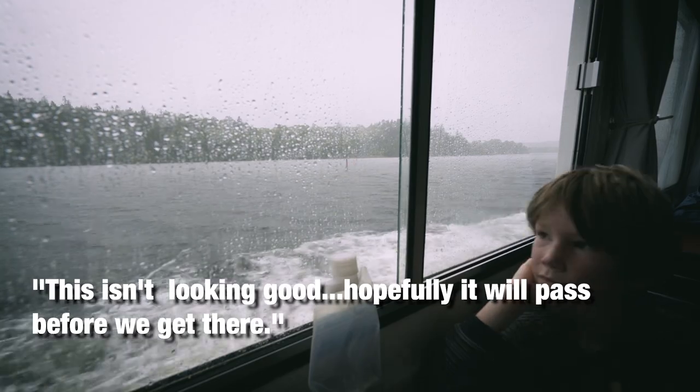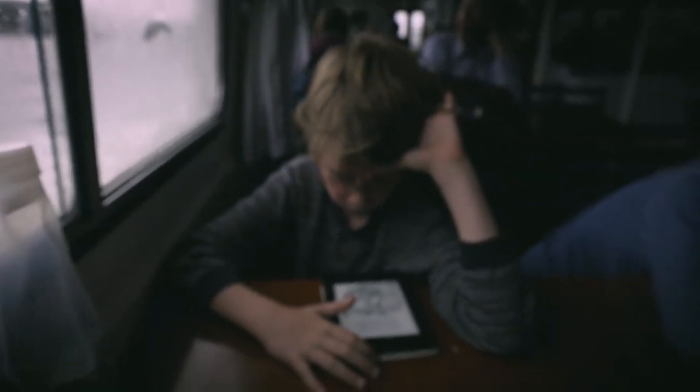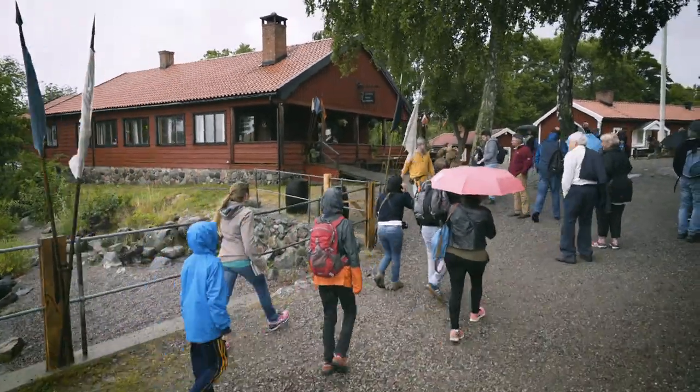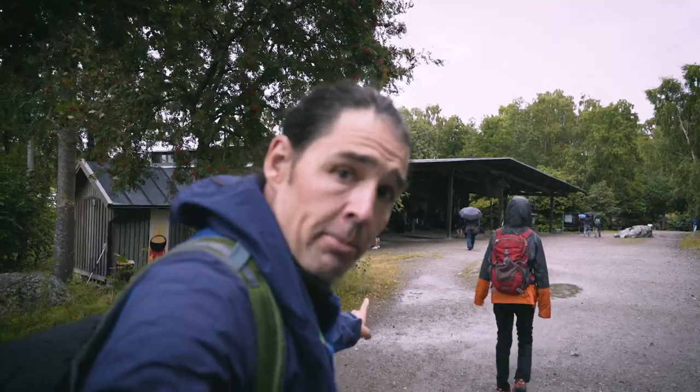Oh, this isn't looking good weatherwise. After a long two-hour boat ride, we have arrived. We've gone past some buildings and are heading up to the museum now. We'll get a map, see what we can do, and get under some shelter before we go explore.